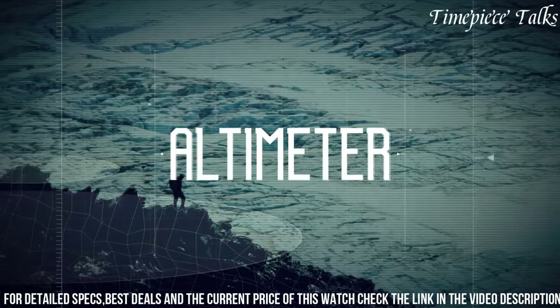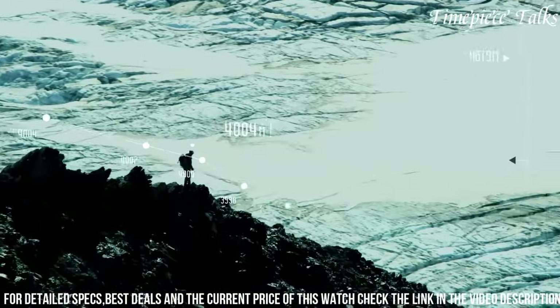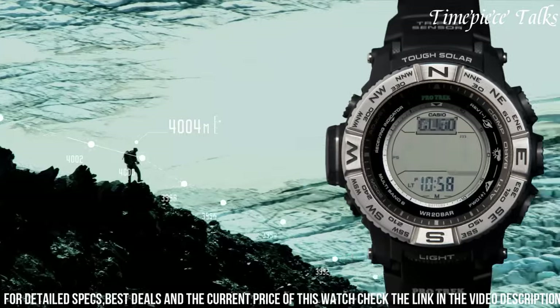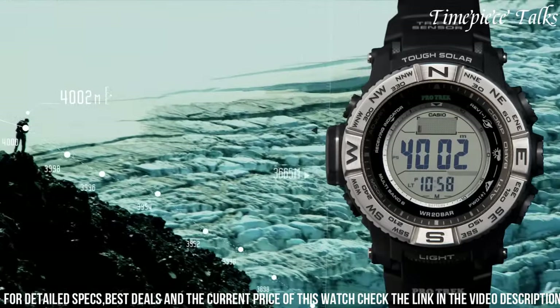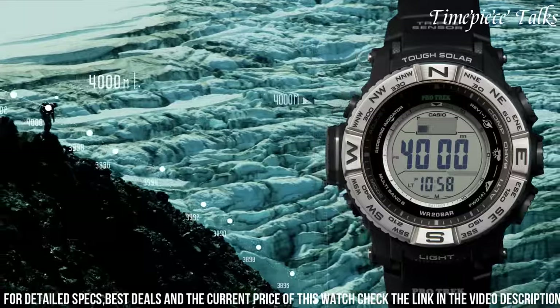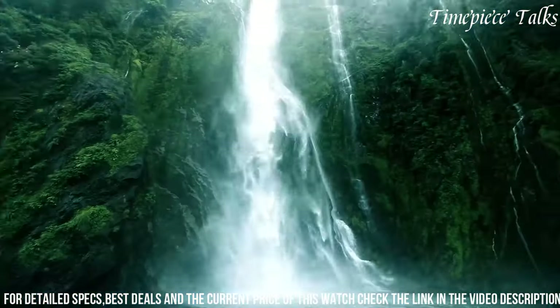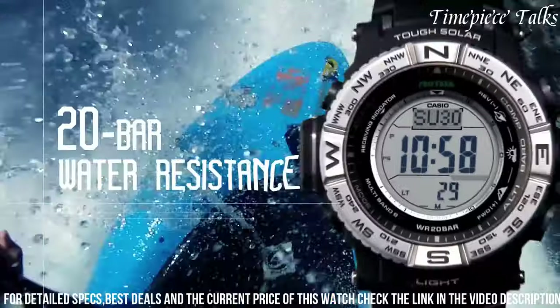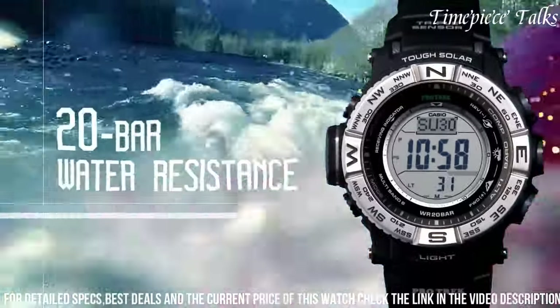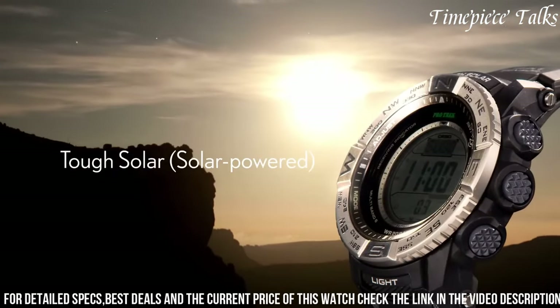With 200-meter water resistance and a tough stainless steel and resin construction, it withstands rugged conditions. Its digital display features a full-auto LED backlight, enhancing visibility in low-light settings. Additionally, the ProTrek 3500 offers world time, countdown timer, and 5 daily alarms, catering to diverse needs while maintaining precision and durability.